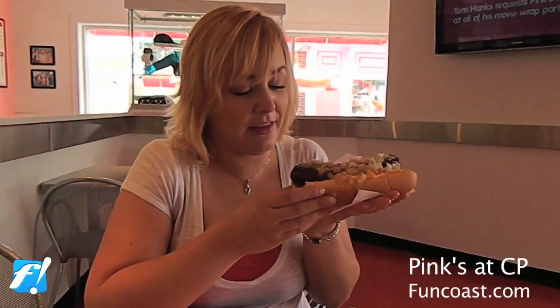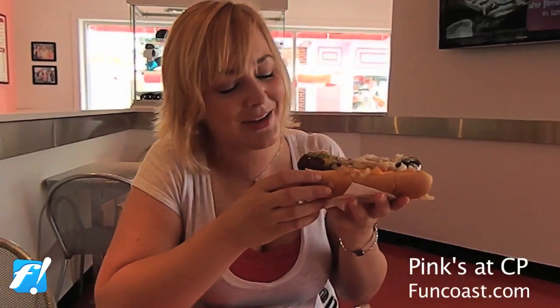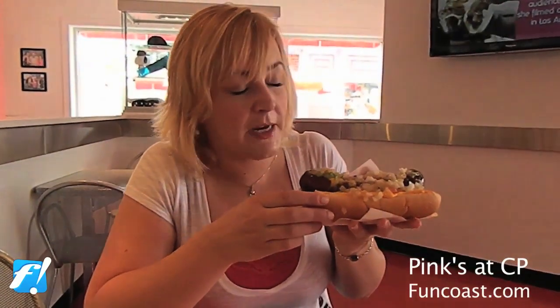I have the Lake Erie dog. It has tomato, onions, guacamole, nacho cheese, American cheese, and a spicy Polish dog. But I got the mild dog because I'm sensitive, so I need to get something a little less spicy.